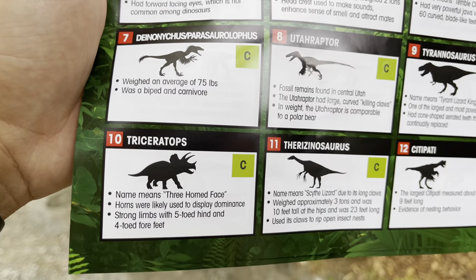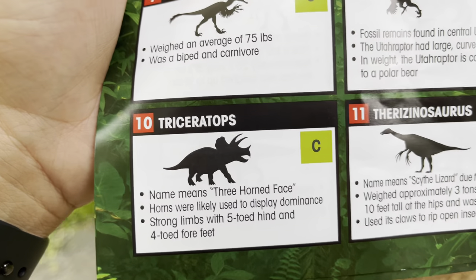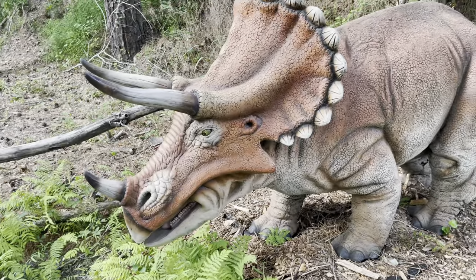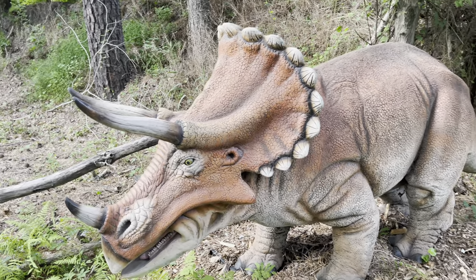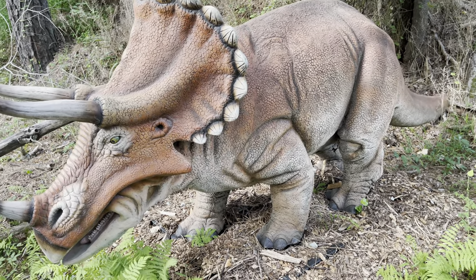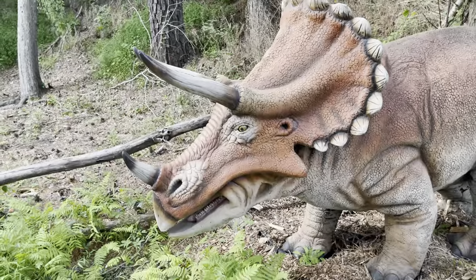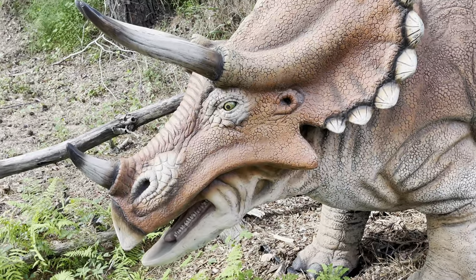Here's the next one — Triceratops means 'three-horned face.' Horns were likely used to display dominance, with strong limbs with five-toed hind and four-toed forefeet. Where is the Triceratops?